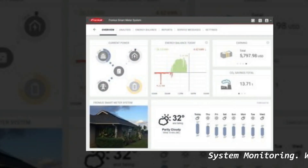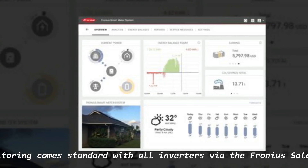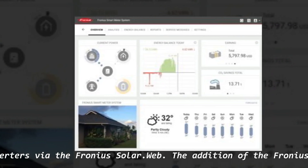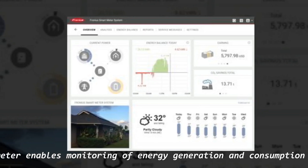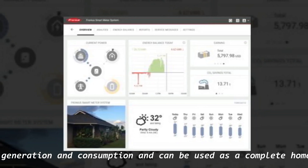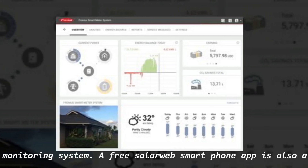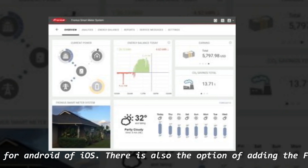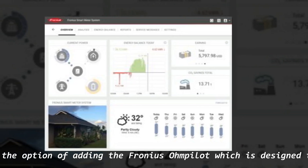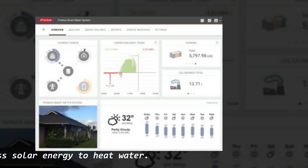Wi-Fi monitoring comes standard with all Fronius inverters via the Fronius Solar.web platform. The addition of the Fronius smart meter enables monitoring of energy generation and consumption and can be used as a complete home energy monitoring system. A free SolarWeb smartphone app is also available for Android and iOS. There is also the option of adding the Fronius Ohm Pilot, which is designed to automatically use excess solar energy to heat water.